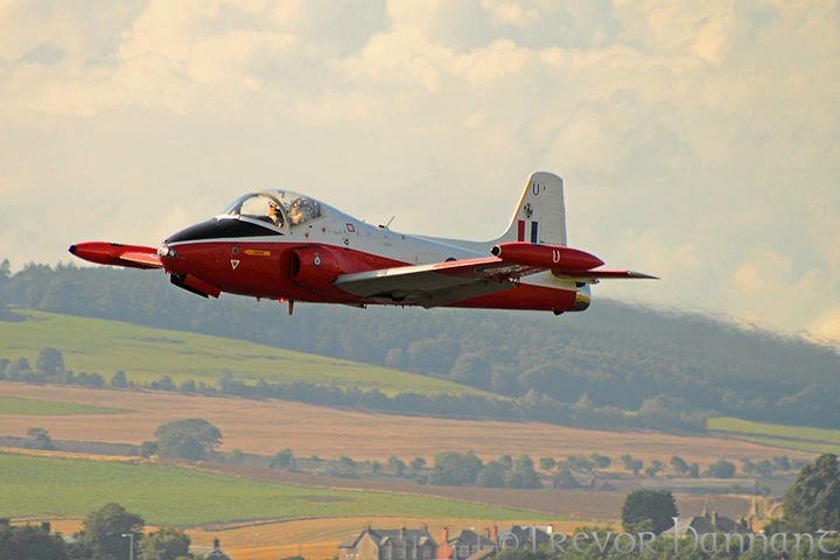Jet Provost T-3, XN-458, was bought on eBay for £1,050 by a group of people formed for the purpose, the 458 Club. It was put on display after restoration in the original 1960s colour scheme of 1 FTS, in the beer garden of the Standard Inn, Northallerton, North Yorkshire, England, whose landlord Paul Gregg found and snipe-bid for the aircraft.